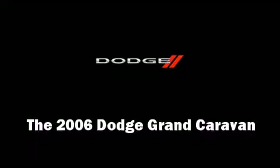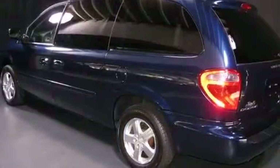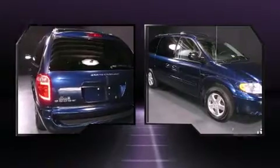The 2006 Dodge Grand Caravan. This seven-passenger van just recently passed the 60,000 mile mark. It features an automatic transmission, front-wheel drive, and a refined six-cylinder engine.